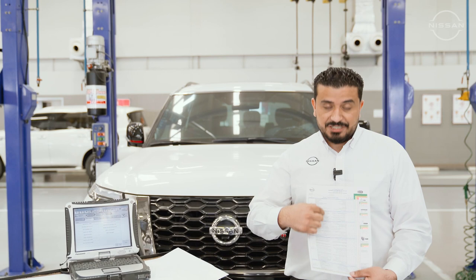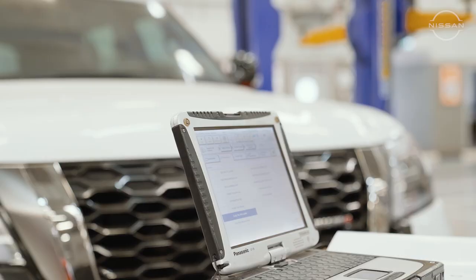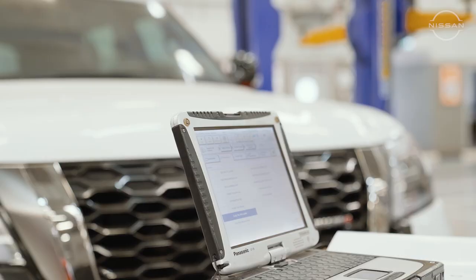After finishing the inspection of all those items, we use our special diagnosis consult for checking the performance of the engine, transmission, and all electrical parts. By doing the periodic maintenance service with us, it ensures safety for you and your family.